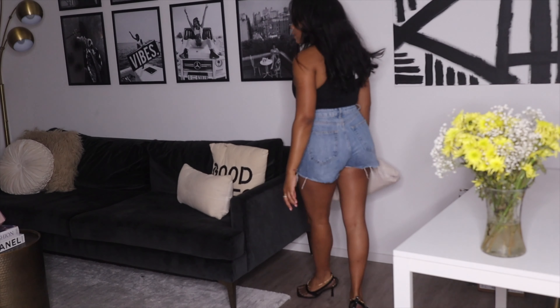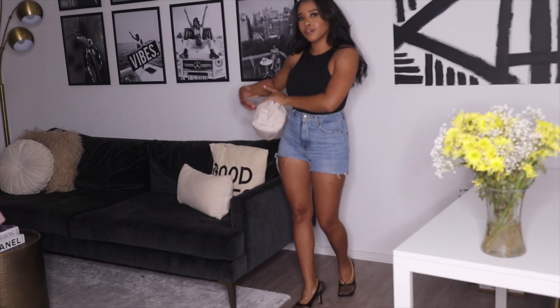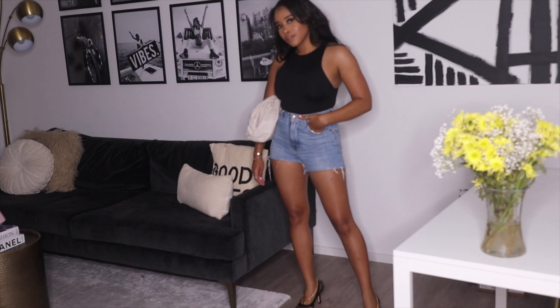Hey guys, it's Martina from Closet Code and today I'm bringing you a haul. First is this Zara bodysuit — genuinely I have it in a few colors just because it's super cute, great quality, and just an overall vibe.